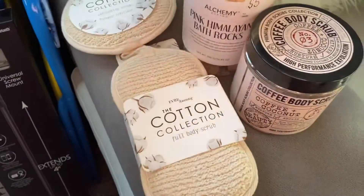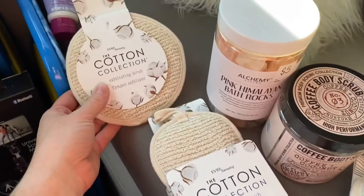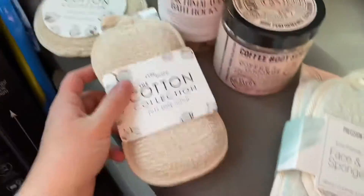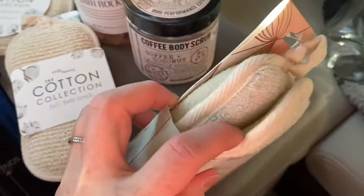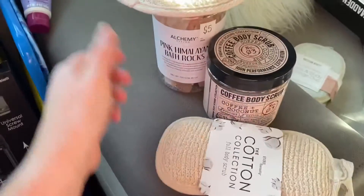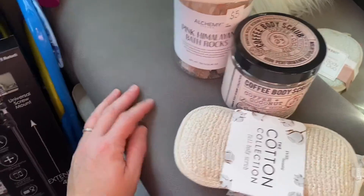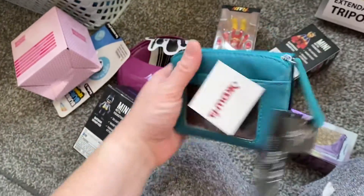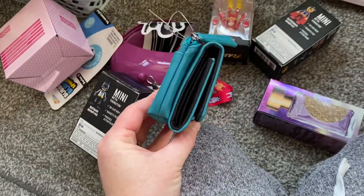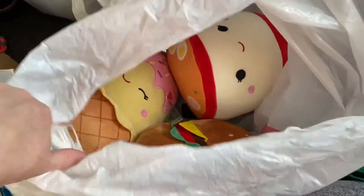I found some pink Himalayan bath rocks and a coffee body scrub — both priced around $4–$5. These cotton collection exfoliating scrubs are from TJ Maxx — one was on clearance. I got this pack for myself to take my makeup off and wash my body. Bristol also picked up this wallet at TJ Maxx for $9.99 — I snuck that into the cart as a gift since her birthday was November 23rd and she was spending all her money.